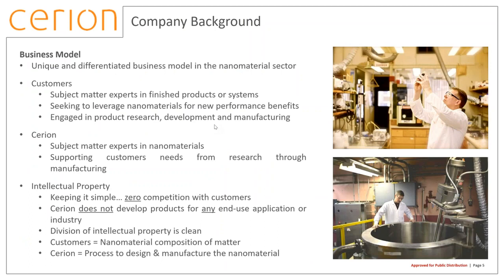Our business model is unique and differentiated from most companies in the nanomaterial sector. As most people know, most companies tend to focus on creating a product that solves a problem leveraging nanomaterials to get that step-change improvement. We're very different — we provide access to nanomaterial capability and expertise, cradle to grave, lab to manufacturing. In this collaborative arrangement, our customers are focused on the end product or system — they're the subject matter experts in that area.